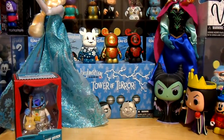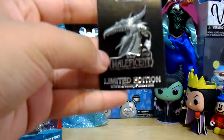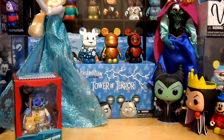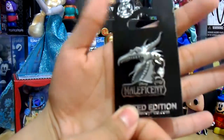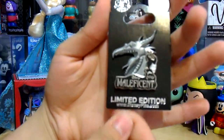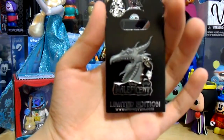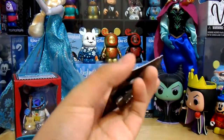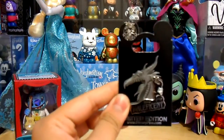Maleficent is definitely my favorite villain, and I was able to get her pin as well. This one sold out at Disney's Pin Raiders and Downtown Disney, but when I went to Epcot they had it, so I was really happy to find it. It's a limited edition of about 4,000, I believe. The movie just came out, and it was $15, which is a little expensive for a pin, but I think it's really worth it because I love this pin.